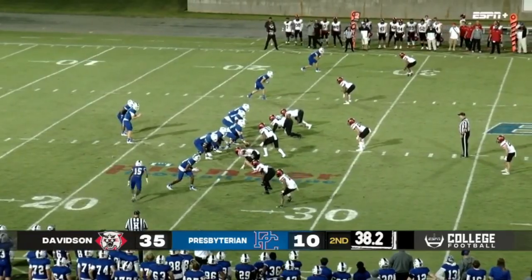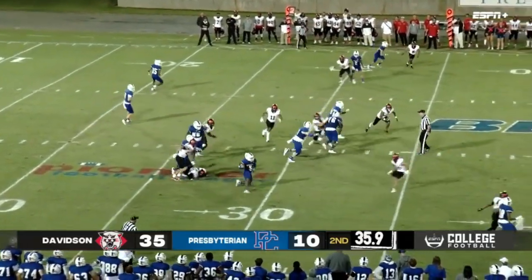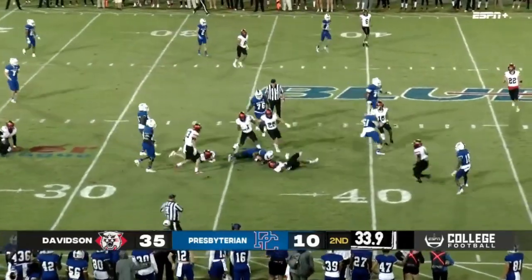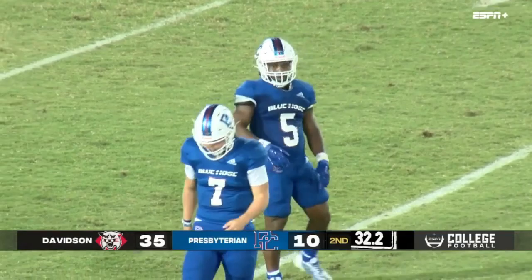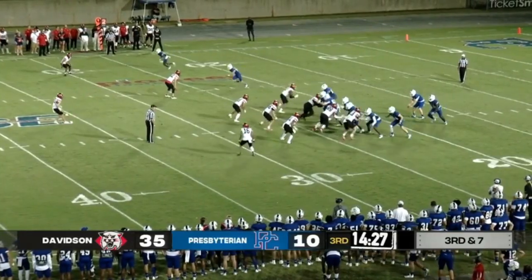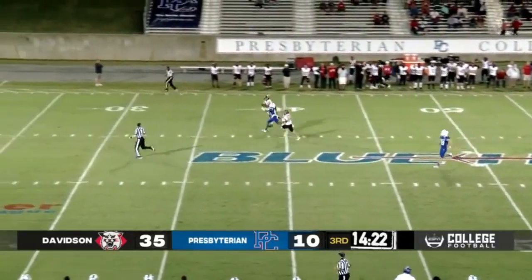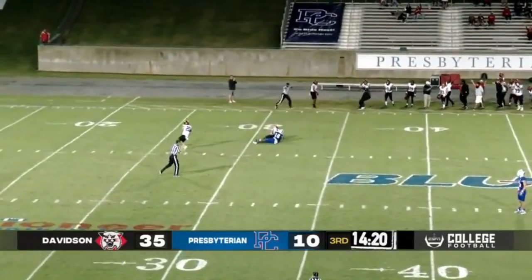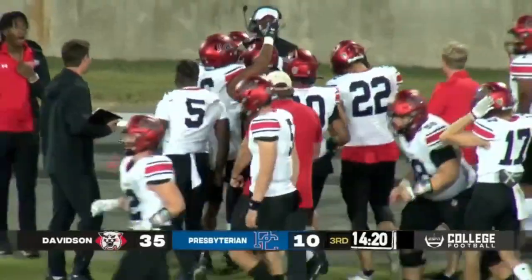Brings a man in motion, handoff goes to Powell — he's got some room on the right side, cuts back inside, they'll have enough for the first down. Second down, Hayden drops back, looking downfield, he'll fire it deep into double coverage — and it's intercepted. Davidson will take over at their own 35.